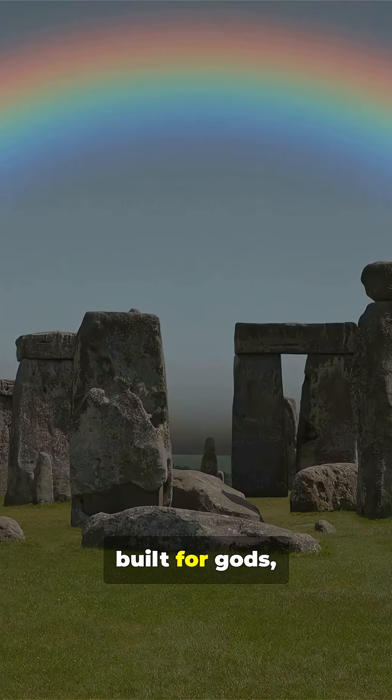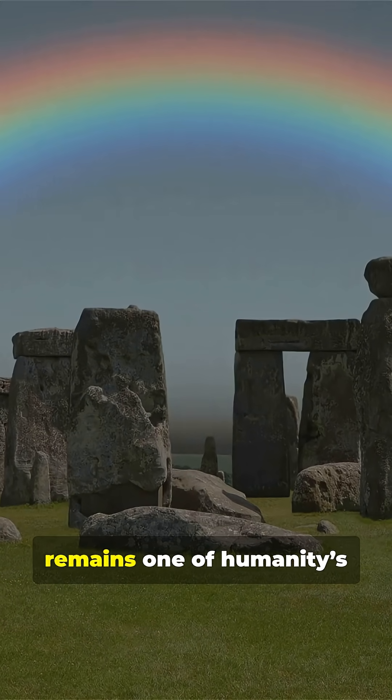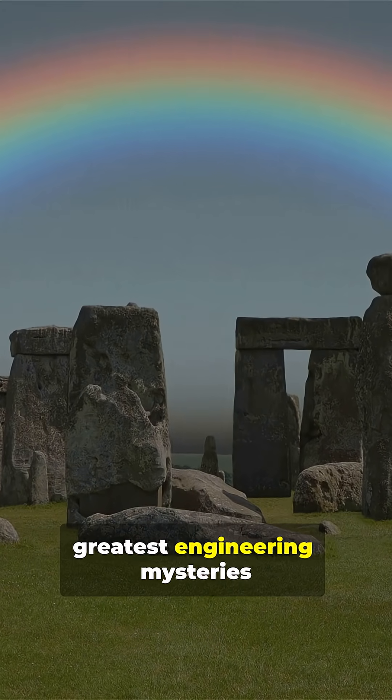Its perfect celestial alignment continues to amaze scientists, engineers, and dreamers alike. Whether built for gods, ancestors, or the stars, Stonehenge remains one of humanity's greatest engineering mysteries.